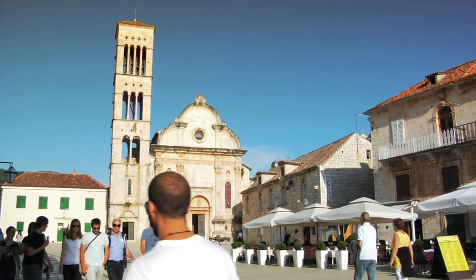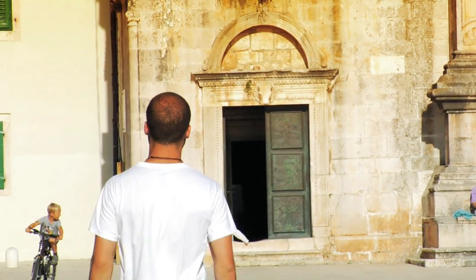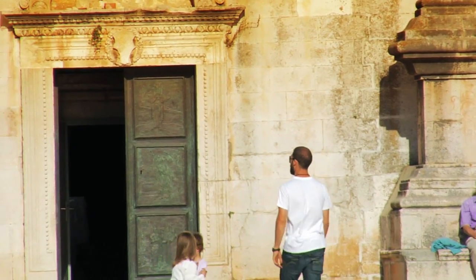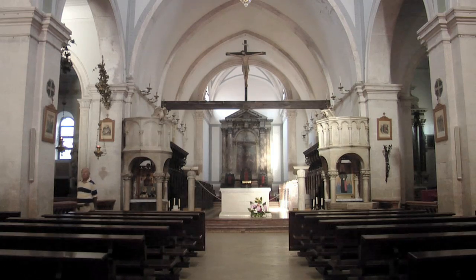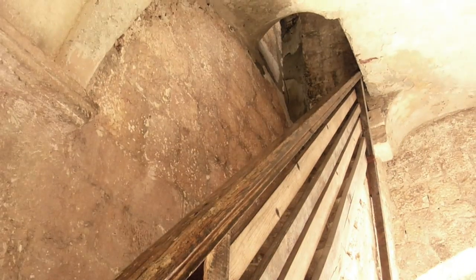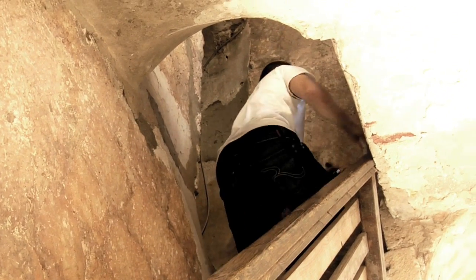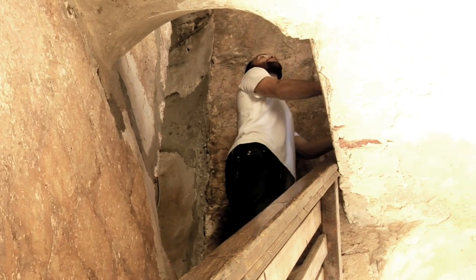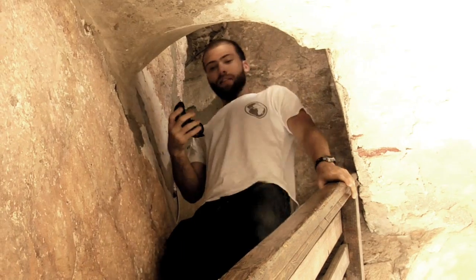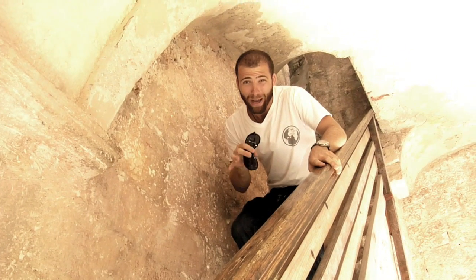Now let's go up another bell tower. Sometimes it happens, guys, but it's closed. I'm a little happy — it's pretty dangerous up there.